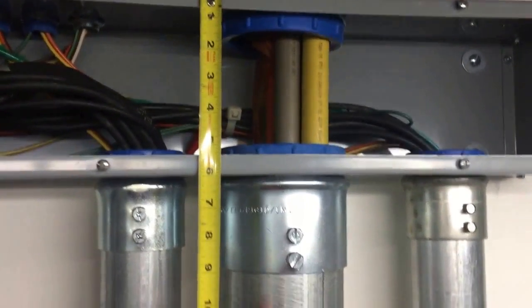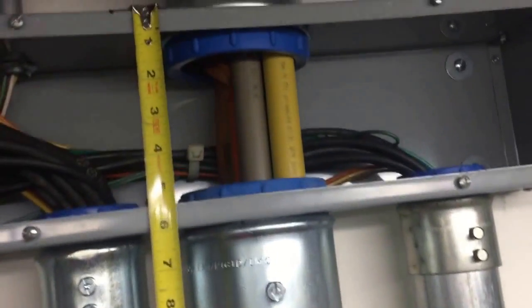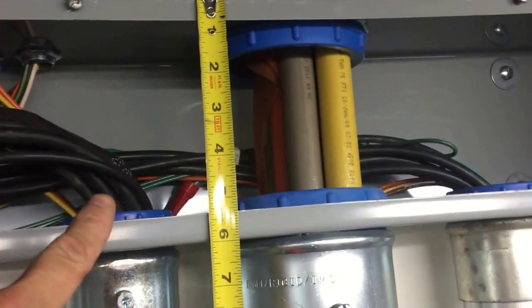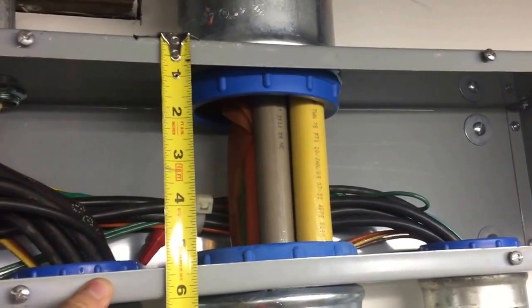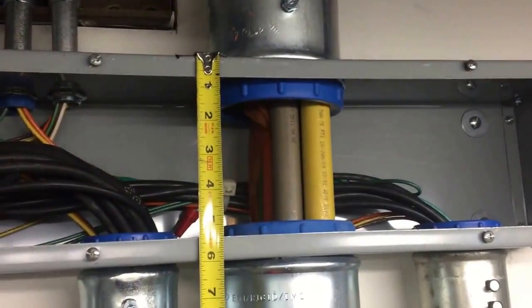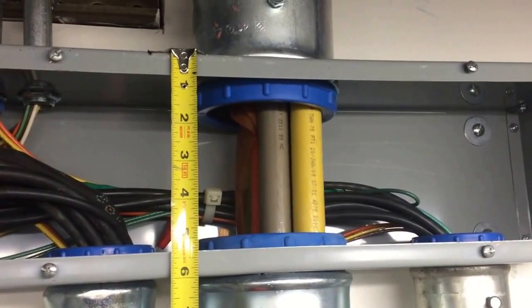When you are using a metal wire way as a pull box, like what's being done here, and this is a straight pull, 314.28 A1 says for a straight pull the length of the box or conduit body — in this case a wire way — can't be less than eight times the largest trade size raceway. In this case four-inch raceways, so eight times four would be 32 inches of spacing needed between these two raceway entries.